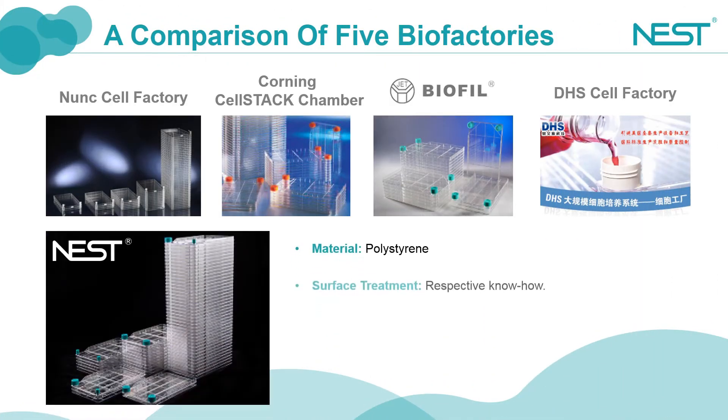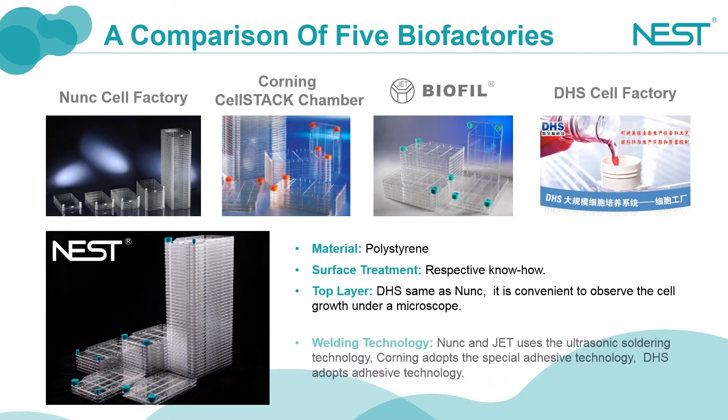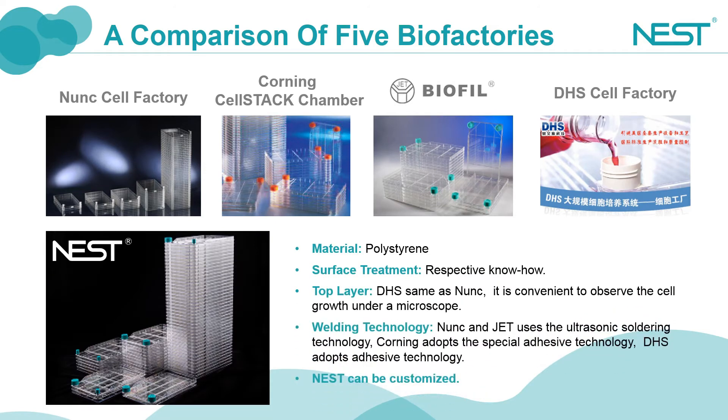There are several mainstream cell factories on the market. NUNC and Corning are the most popular brands in the market. Nest is also being recognized and accepted by more and more clients as a rising star. Currently, clients using our products include multiple listed companies and Chinese government or National Institutes. Among our competitors, NUNC uses the ultrasonic soldering technology, just like Nest, while Corning adopts the adhesive technology. The ultrasonic soldering avoids the risk of leachables.